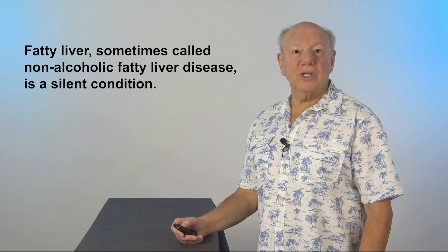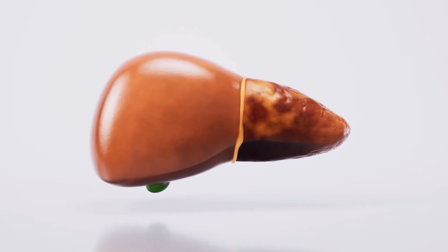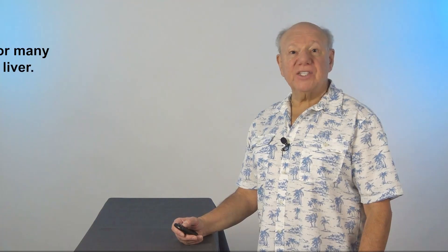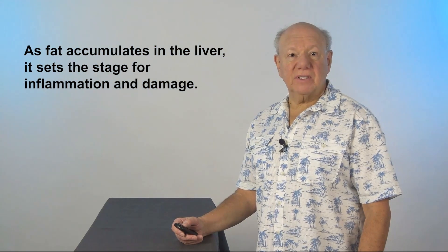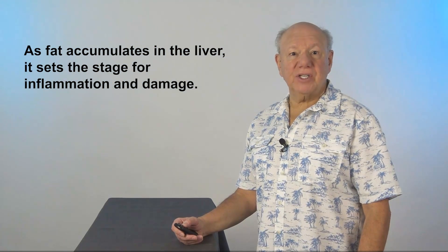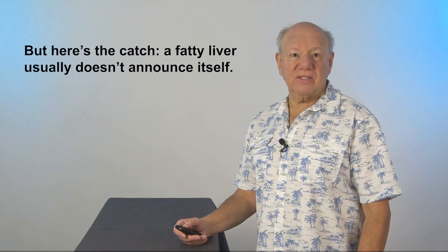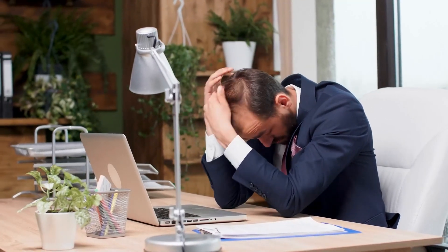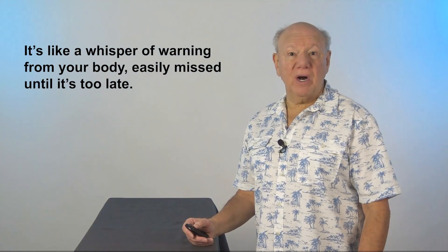Fatty liver, sometimes called non-alcoholic fatty liver disease, is a silent condition. Imagine your liver silently struggling without you even knowing it. As fat accumulates in the liver, it sets the stage for inflammation and damage. But here's the catch — a fatty liver usually doesn't announce itself. Symptoms, if they appear, might be vague: fatigue, a general feeling of being unwell, or discomfort in the upper right abdomen. It's like a whisper of a warning from your body.